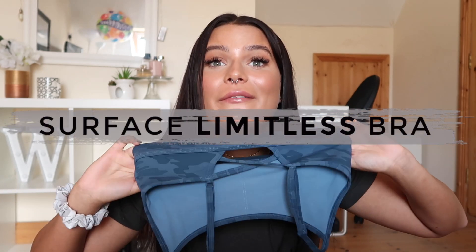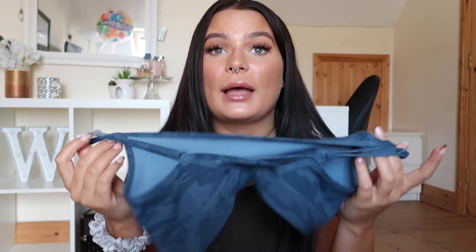Alphalete have also added two more bras to their sportswear collection and these are actually some of my favourites. We've got the Surface Limitless Bra and the Surface Infinity Bra. The Limitless Bra is my preferred one. It comes in four different colours: delta camo, olive camo, silver camo, and hazelwood. It has a little crisscross detail at the bottom, regular straps at the back, and the Alphalete cursive logo on the very front of the bra. It makes your boobs look absolutely incredible — flattering on all different bust sizes, which is so hard to achieve in a sports bra.